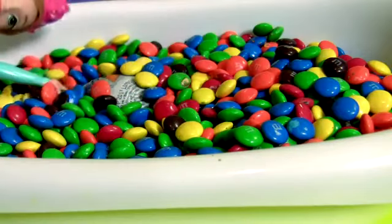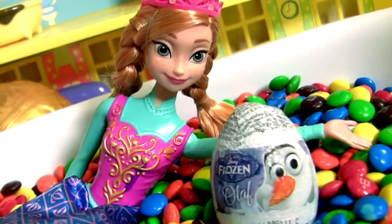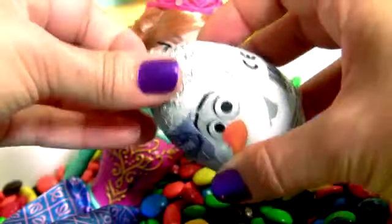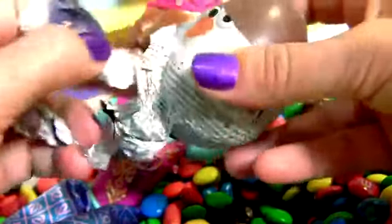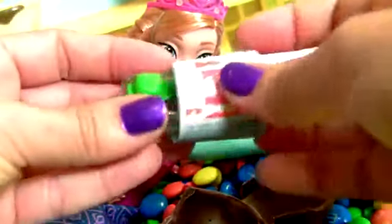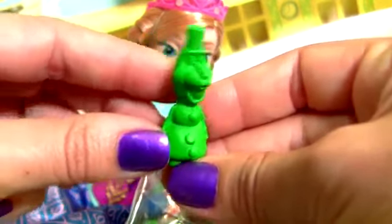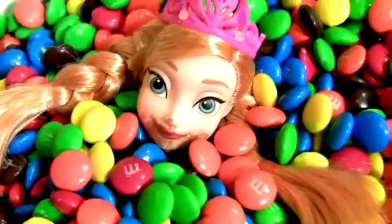Hey, Princess Anna! I think you found something! Yep! I found this frozen chocolate egg! Let's open it! And here's a crayon. This is the flyer. I love chocolate!